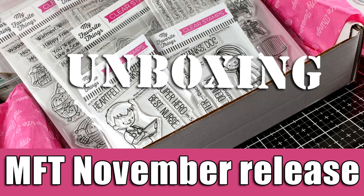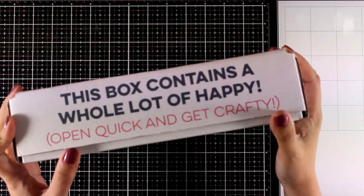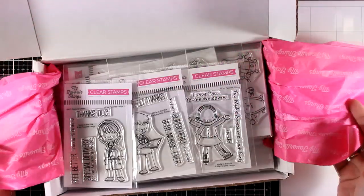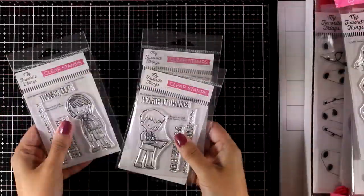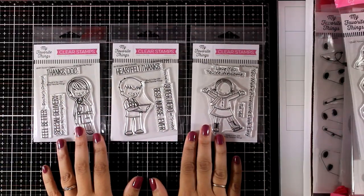Hi everyone, and welcome back! Today I'm going to do an unboxing video and show you all the new products released for the month of November by My Favorite Things. I posted another video today for inspiration, so I thought it would be best to separate those two — unboxing and inspiration — since I feel like I always go through them really quickly when I try to fit everything into just one video.